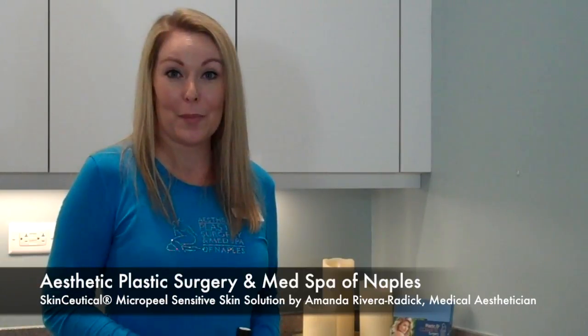Hi, my name is Amanda Rivera and I'm a medical esthetician here at Aesthetic Plastic Surgery in Med Spa of Naples. Today I wanted to inform you all about chemical peels.